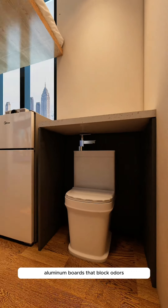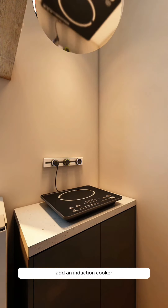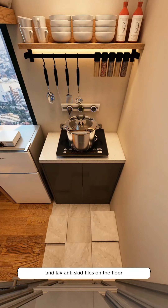Install a toilet at the entrance, which Little John can intuitively locate even without seeing it directly. Enclose it with waterproof aluminum boards that block odors and are easy to open when needed. Add an induction cooker to transform it into a mini kitchen.